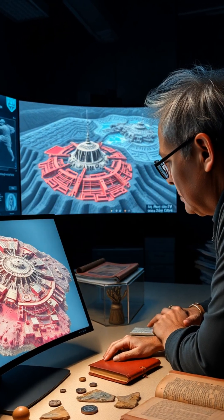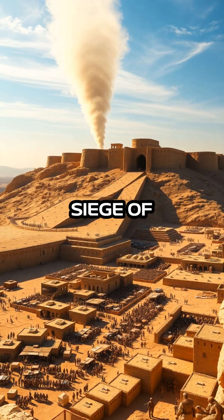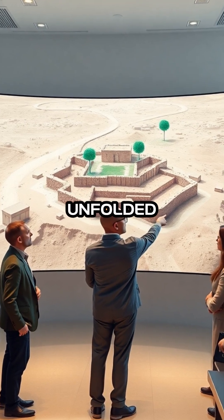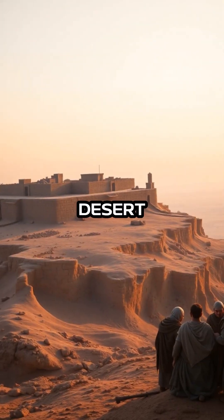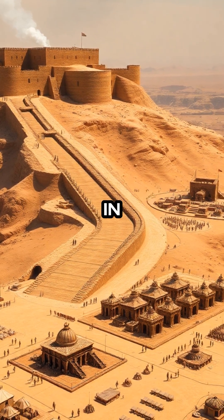Unlocking Masada's Secrets. Historians have just unlocked new secrets about the legendary Roman siege of Masada using cutting-edge 3D modeling technology. This pivotal event, which unfolded in 73 CE, saw Roman forces surrounding a group of Jewish rebels atop a remote desert fortress, culminating in one of the most dramatic confrontations in ancient history.